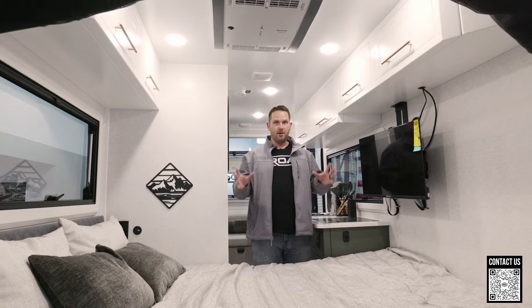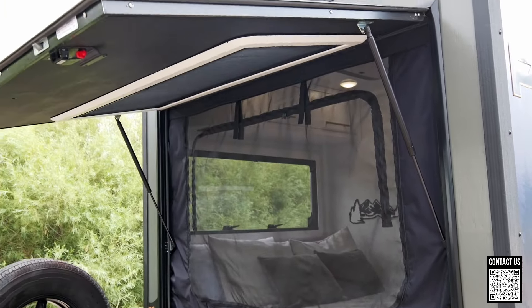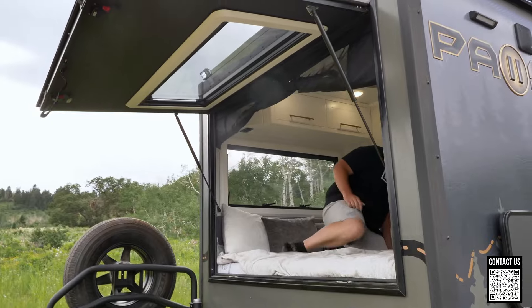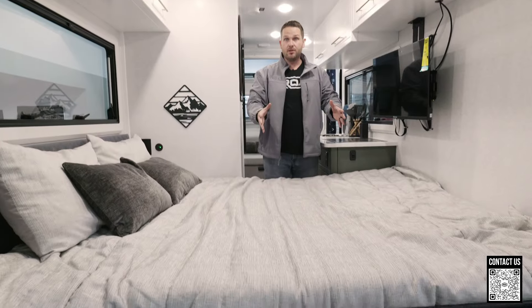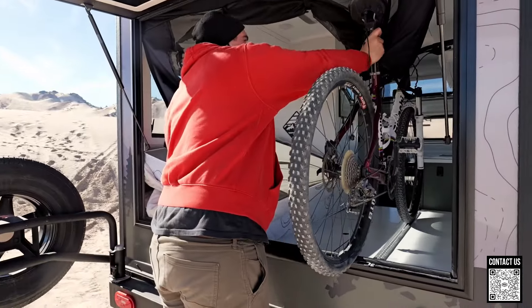My number one thing that I love about this Pause is the back door. This is incredible. Imagine pulling up to the ocean and opening this thing and just listening to the waves crash while you're laying in your bed, or the mountains, or the desert — just bringing the outside in. Also, this can lift up and you can put bicycles and use it as a storage area. Very, very cool.